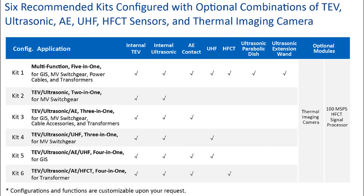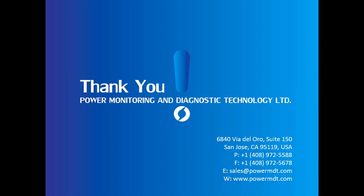The PD-STAR is available in six recommended kits for optimal PD detection in various assets. Please visit our website at PowerMDT.com or email sales@PowerMDT.com for more information.